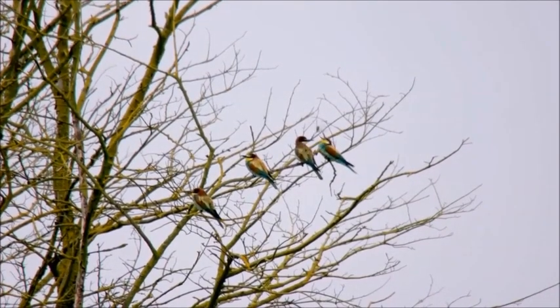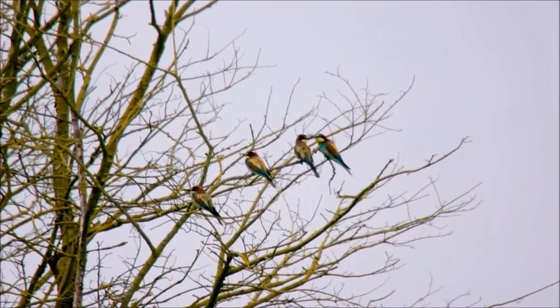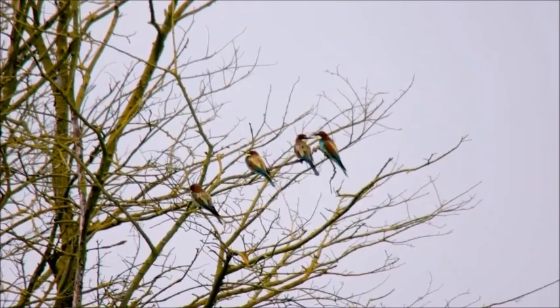Was it you that discovered them? No, it was a local bird watcher. He came to this quarry — it's somewhere where he comes occasionally and just happened across a flock of seven bee eaters. What a day for him. Stuff of dreams. It's really exciting to have them here. But I guess the question is, why are they here — not only in the UK, but why have they chosen this quarry?